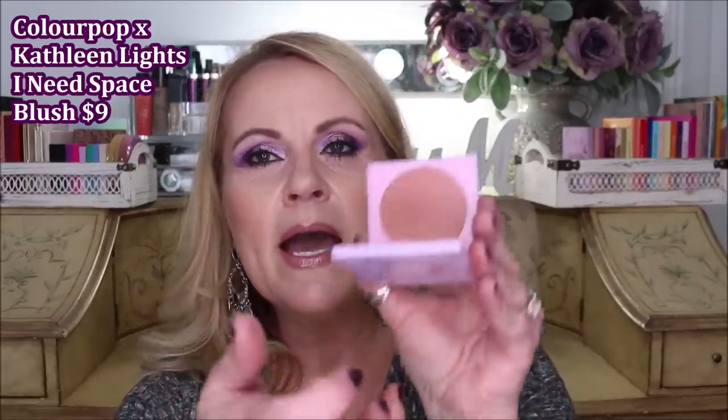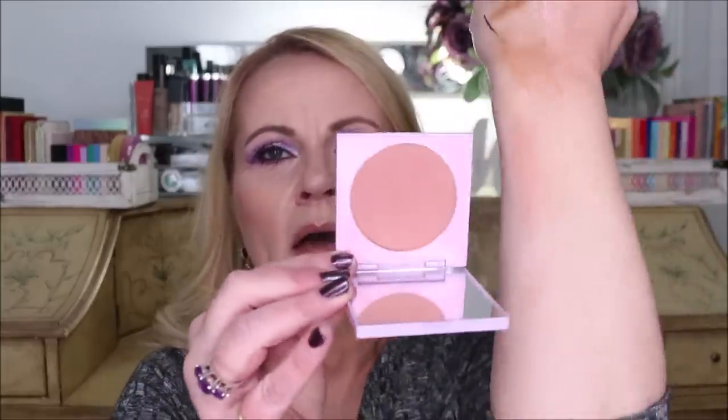I've really been looking into nude blushes lately because when I do a lot of color, I don't necessarily want pink. I've always tended toward rose or pink blushes and I'm not a peach blush person. But this one from the Kathleen Lights x Colourpop collab — called I Need Space — looks very peachy in the pan, but when I got into it it's just a really pretty nude blush with properties of both peach and pink that blends out beautifully on the cheeks. That was a hit for me.